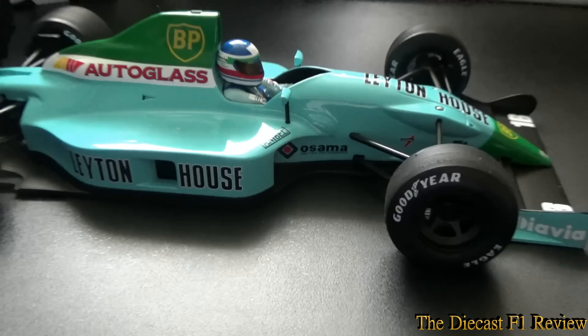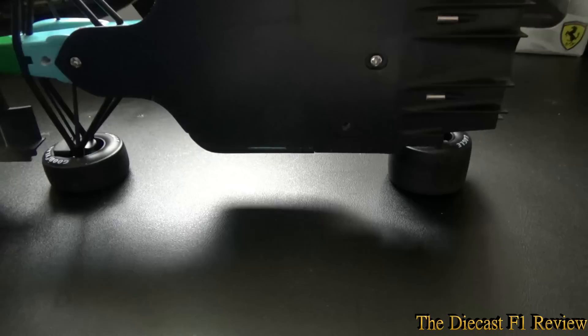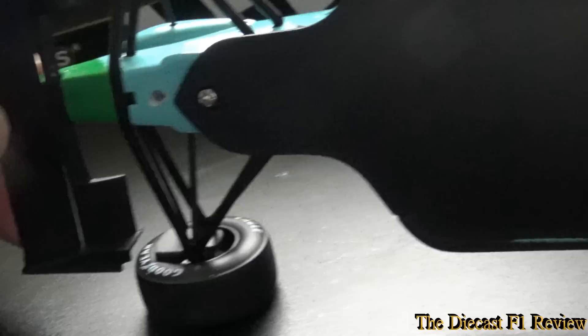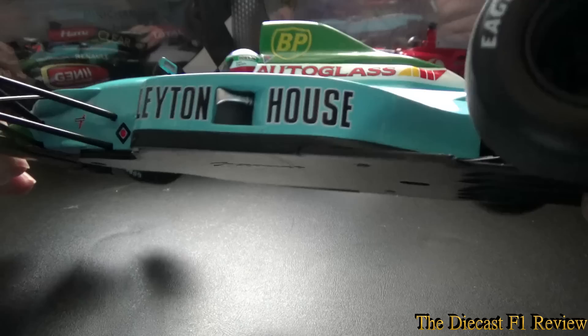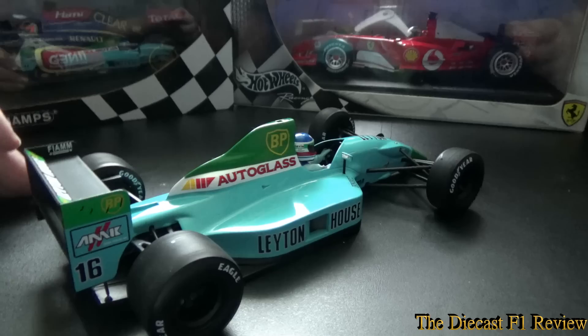So we'll zoom out and look underneath. There's nothing really to show underneath apart from three massive screw holes. You've got the exhaust and the diffuser — a nicely made diffuser — and the underside of the chassis running to the front wing. The underside of the suspension is very nicely done. It's a flat-bottom car of course, it's pre-'94. And there's a radiator duct or pipe in there on one side — I didn't notice that at first — though the other side is empty with no radiator detailing.